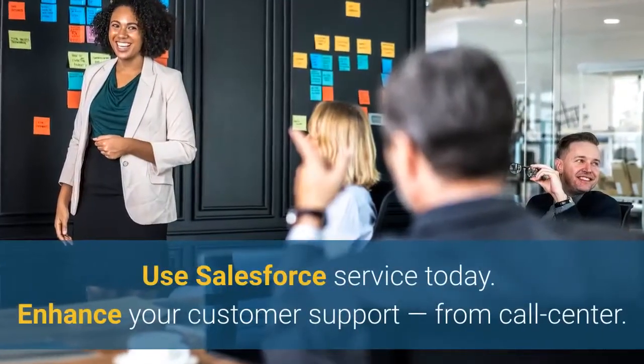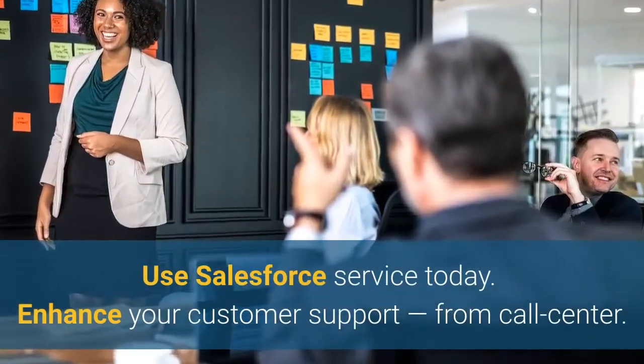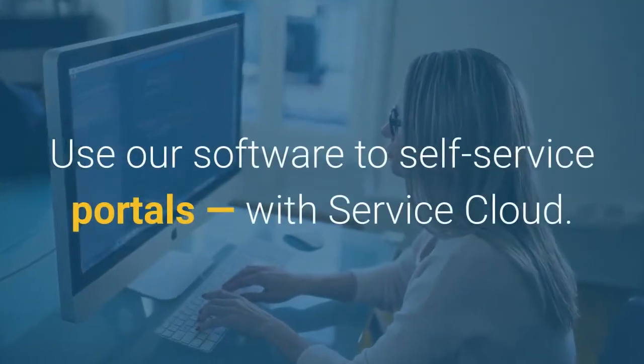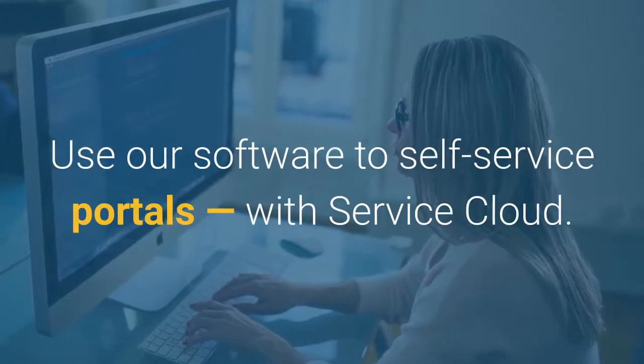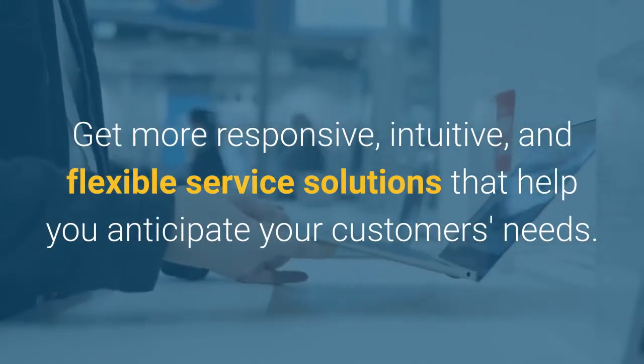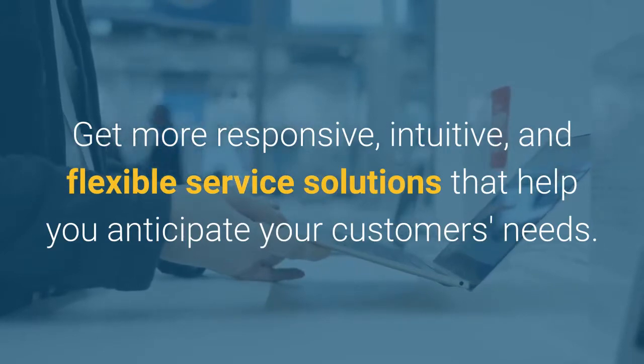Use Salesforce Service today. Enhance your customer support from call center to self-service portals with Service Cloud. Get more responsive, intuitive, and flexible service solutions that help you anticipate your customers' needs.